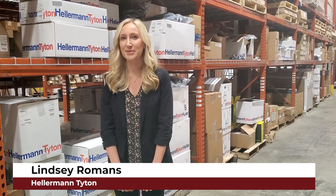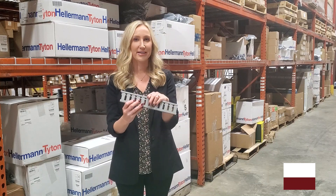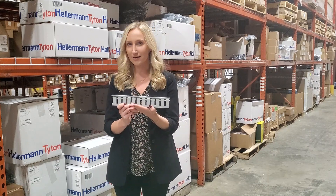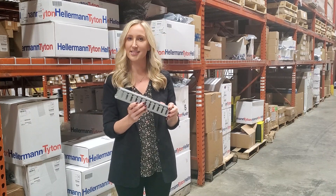Now I'm going to introduce Ms. Lindsay Romans. She's with Hellermann Titan and she's actually back in our warehouse. She's going to tell you all about the wiring duct. I'm Lindsay Romans with Hellermann Titan, here today to talk about Hellermann Titan's wiring duct. Our wiring duct is actually made here in Milwaukee — it's a USA product. I have a couple of features and benefits I'd like to go over.